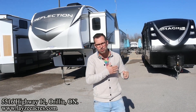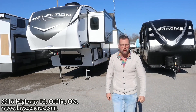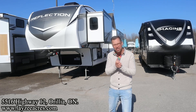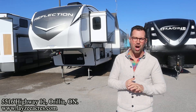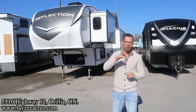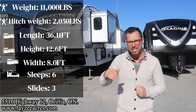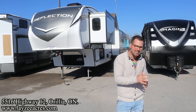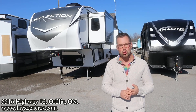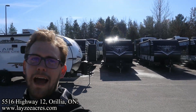Greetings and salutations folks, I'm Josh from Lazy Acres — thank you for tuning in, we are saving the world one trailer at a time. Today we're gonna take a look at a 2023 Grand Design Reflection, mile number 341 RDS. It's a beautiful trailer with three slides, weighing around 11,000 pounds, three couches in the back, a dinette, a nice kitchen, and a bed slide up front.